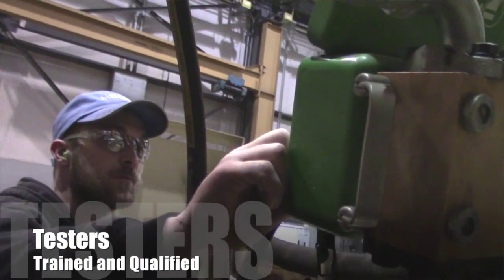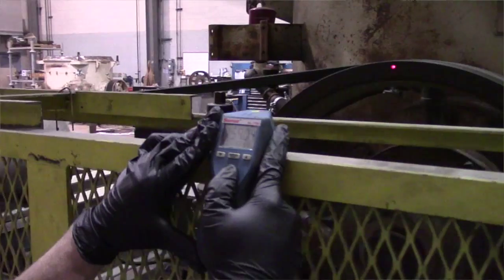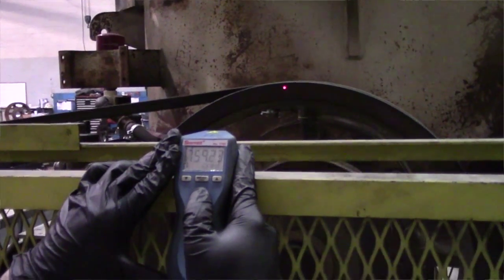Who runs the test stand? We have very few — limited authorized personnel that are qualified to operate the test stand.